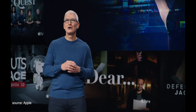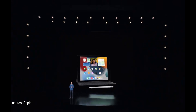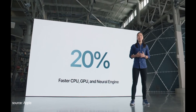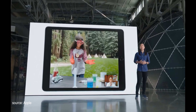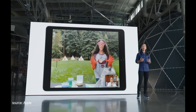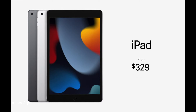We're thrilled to share our newest product announcements, starting with iPad. With 20% faster performance in every aspect of the chip, from everyday uses like messaging and browsing the web, it now has a 12-megapixel ultra-wide camera. Center Stage makes video calls more engaging by automatically detecting people and dynamically adjusting the frame as they move around or as more people join in. This new iPad starts at just $329.